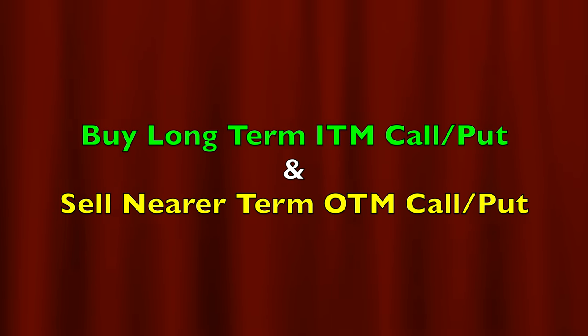My third favorite option strategy is to use LEAP options and turn them into poor man's covered calls. A poor man's covered call position is one in which you own a longer-term option that's in the money and you sell a nearer-term, shorter-term out-of-the-money option.